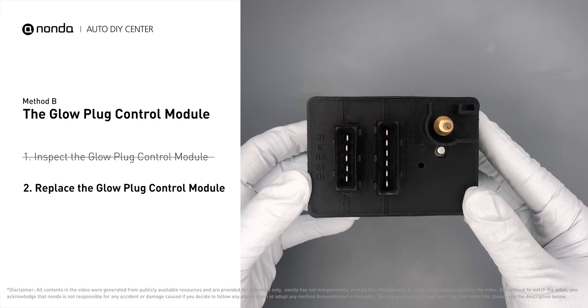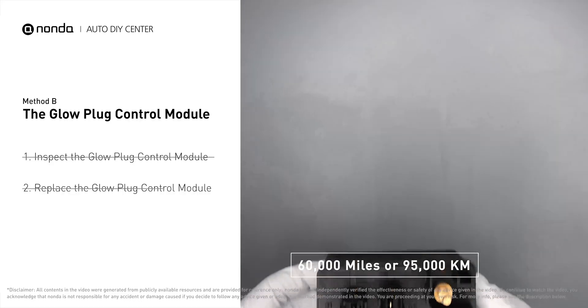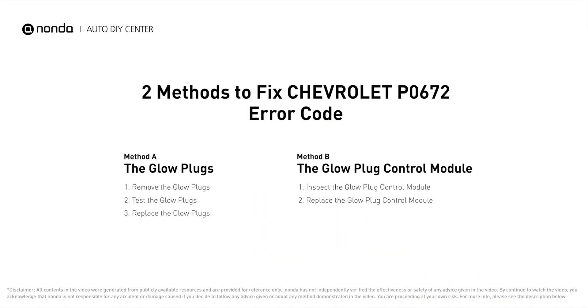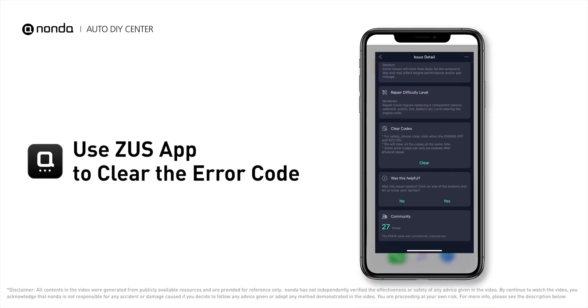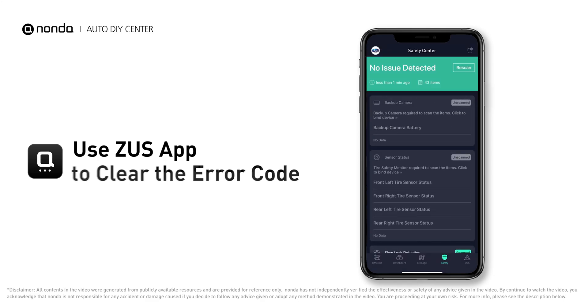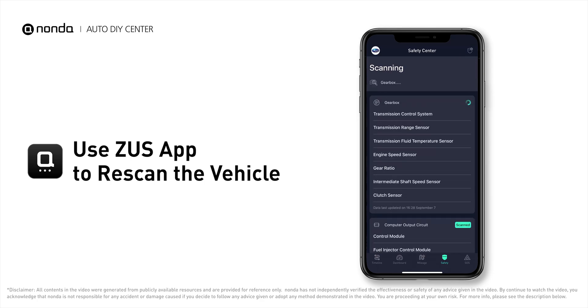Replacing your glow plugs or glow plug control module is a straightforward project that is recommended every 60,000 miles or 95,000 kilometers. After the repair, you can use the Zeus app to clear the error code and tap the rescan button one more time to make sure everything is fine with your vehicle.